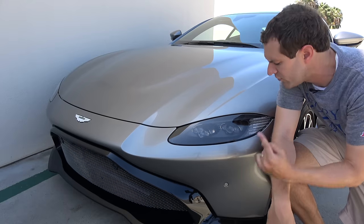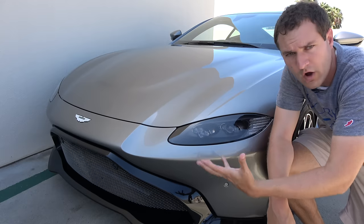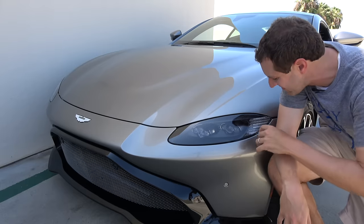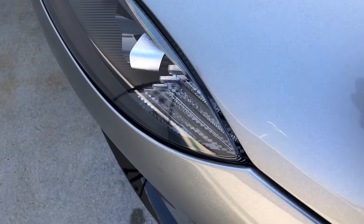Next I want to move on to the turn signals, which are in the housing for the headlights. When the car is just on and running, the turn signal lighting is LED lights that light up in bright white, but the moment you turn the turn signal on, the bright white goes away and it becomes the turn signal. It's like this jagged light pattern that just sits there waiting until it's in use.